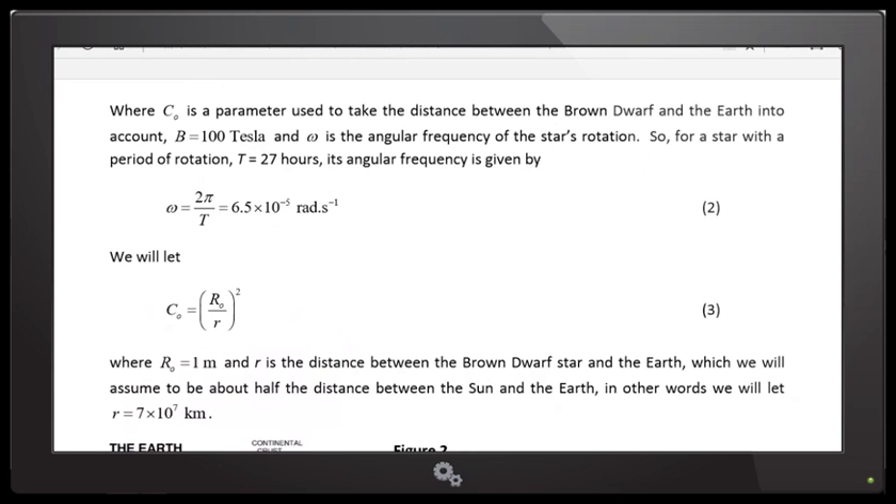Please explain what a radian is and what angular frequency is. We usually measure angles in degrees — 360 degrees in a circle. But we can also measure in radians, where we use the fact that the circumference of a circle is 2 pi R. The angle equals the arc length divided by the radius. So 360 degrees equals 2 pi radians. Radians are useful because if the angle is small, we can substitute theta for sine of theta when theta is in radians.